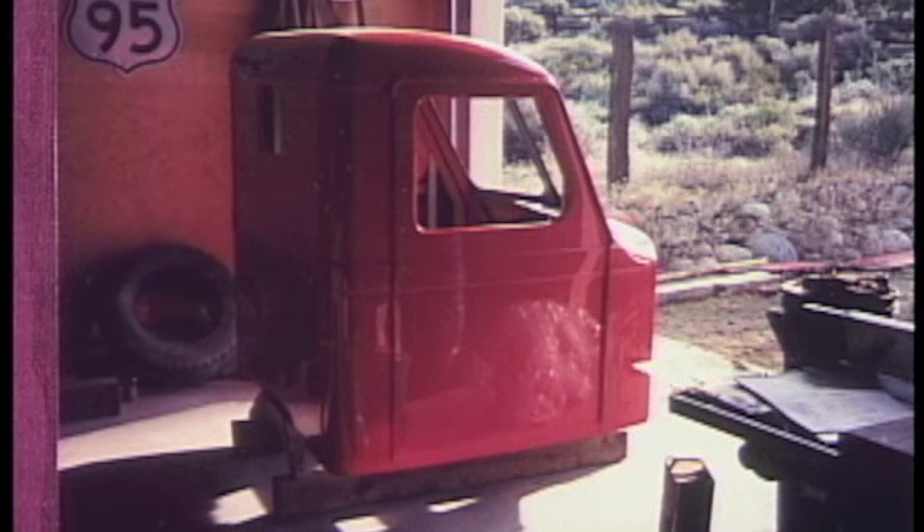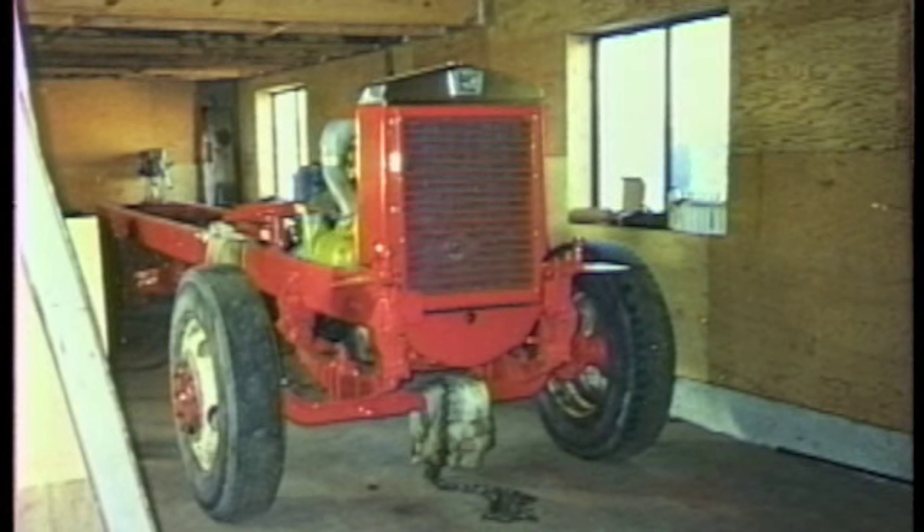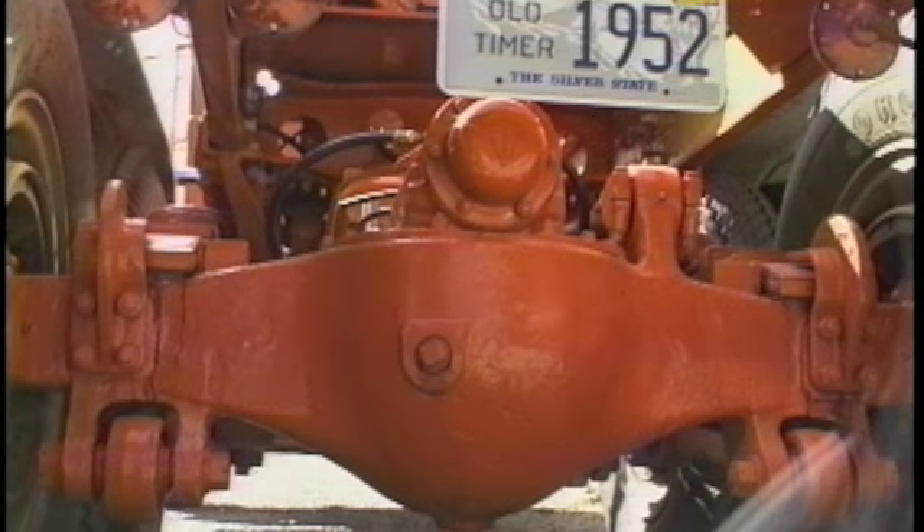A lot of body work was needed, missing parts, things had to be built like running boards and battery boxes, front bumper. The engine was stuck — it took three different engines to get enough pieces to build the engine for it. The rear ends were in pretty decent shape, all I had to do was brakes and wheel bearings, but the transmission was a little rough so I put a different one in there.